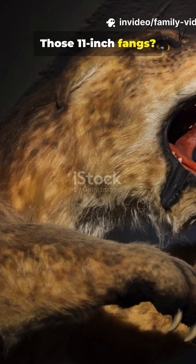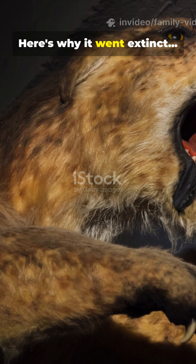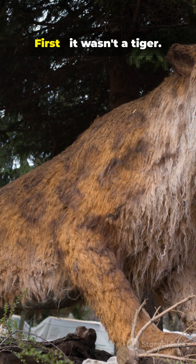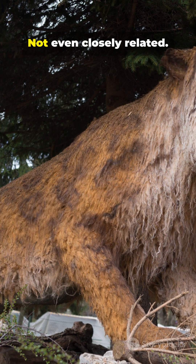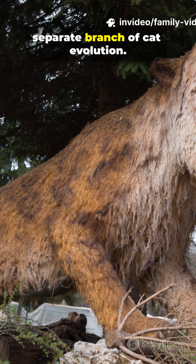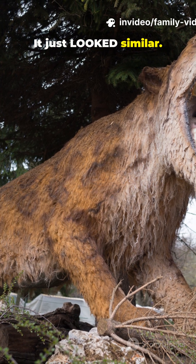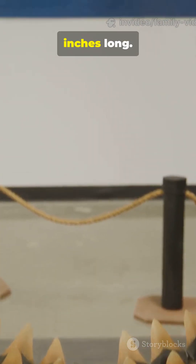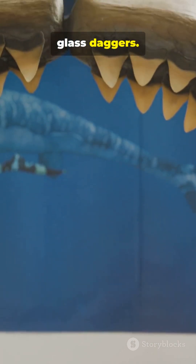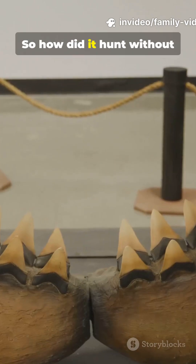Those 11-inch fangs were actually its biggest weakness — here's why it went extinct. First, it wasn't a tiger; not even closely related. Smilodon was a completely separate branch of cat evolution that just looked similar. Those canines could reach 11 inches long, but they were fragile like glass daggers — one bite into bone and they'd shatter.